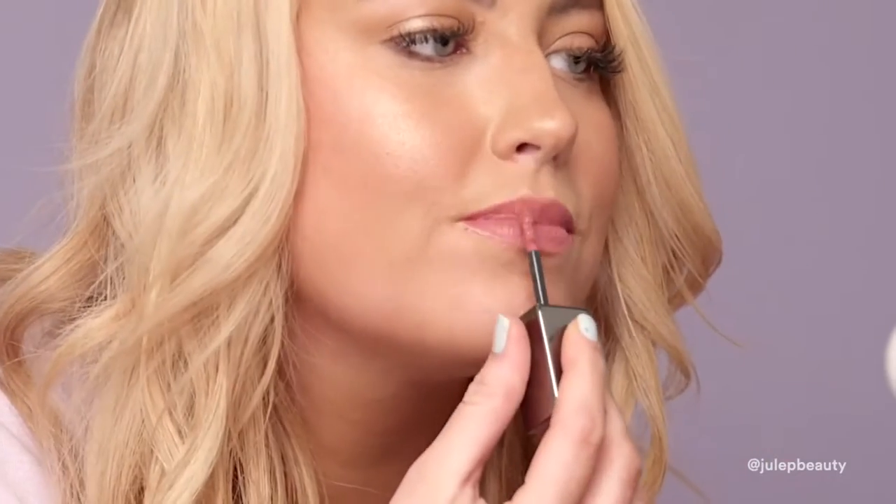The color I'm using today is Bisou. It's really natural and you can wear it daytime to the office. The applicator is so easy to use and it's super pigmented. We also have a really bold look if you want it for nighttime, in the shade Pucker Up.